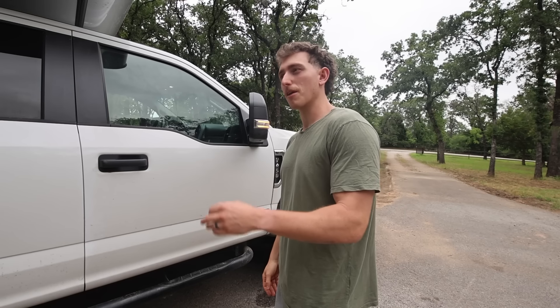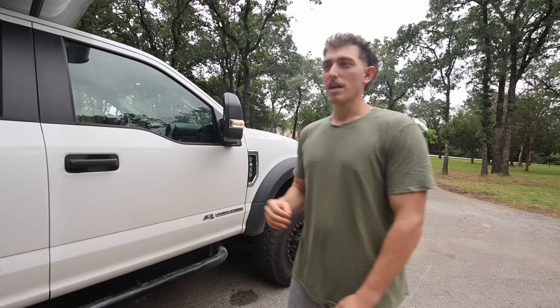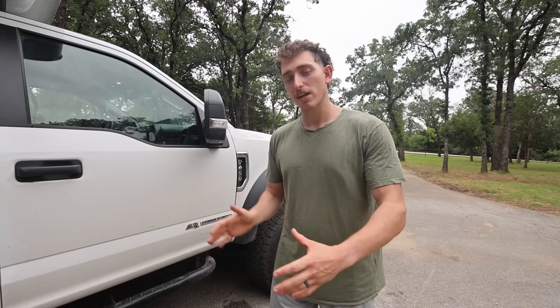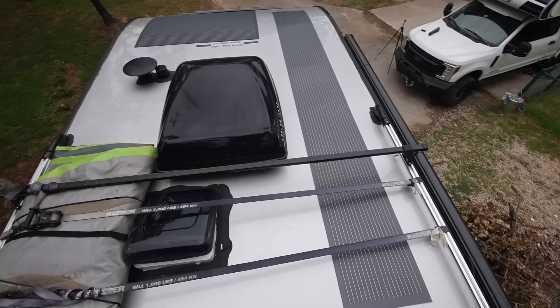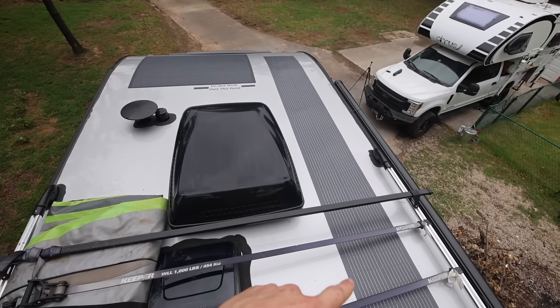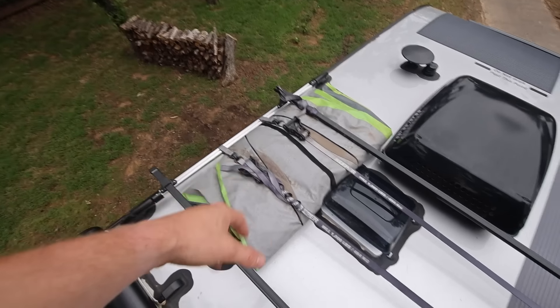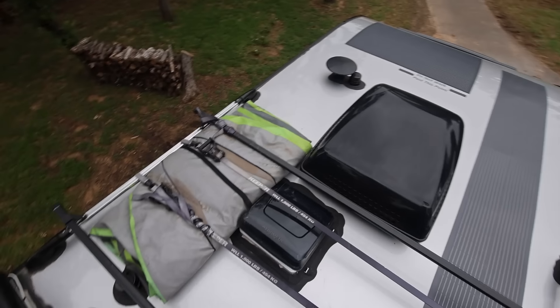This rig has 600 amp hours of Battleborn lithium — 200 more amp hours than our other camper — though it only has 370 watts of solar. We're going to do some DC-to-DC charging to keep the batteries up to capacity, with possible upgrades in the future. On the roof, all the panels are flexible. There's one long panel and a bigger one, a Dometic AC unit that keeps the rig super cold, an inflatable kayak we use for whitewater rafting, and a Dometic vent fan.